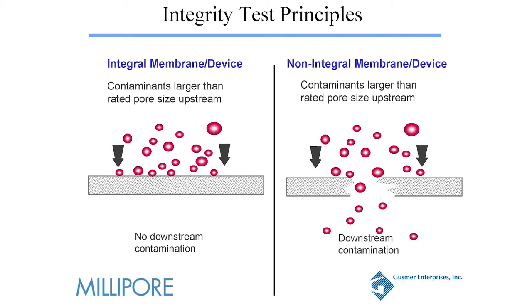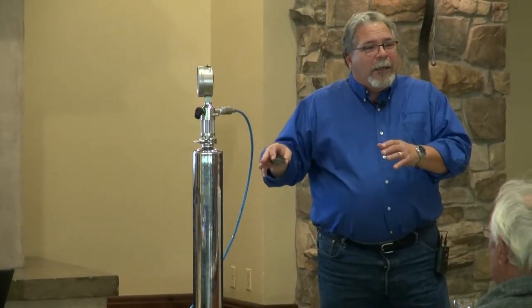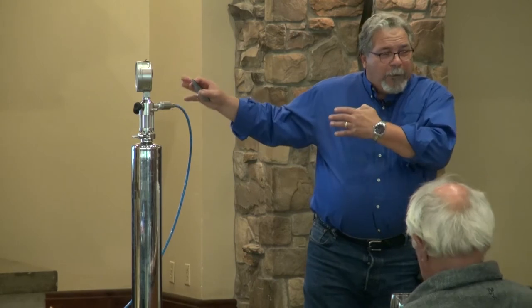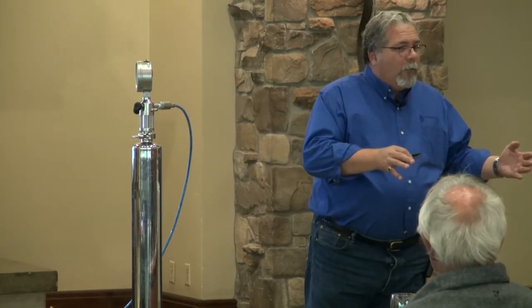On this side over here, there's a break or breach in the membrane system, and contamination can go downstream. Now it's important to realize that just because your membrane is integral, that does not mean you cannot have contamination downstream. As Nate touched on, you have to do the sterilization and make sure that your line is sterilized, that there's no contamination in your bottling head or in the bottling room.